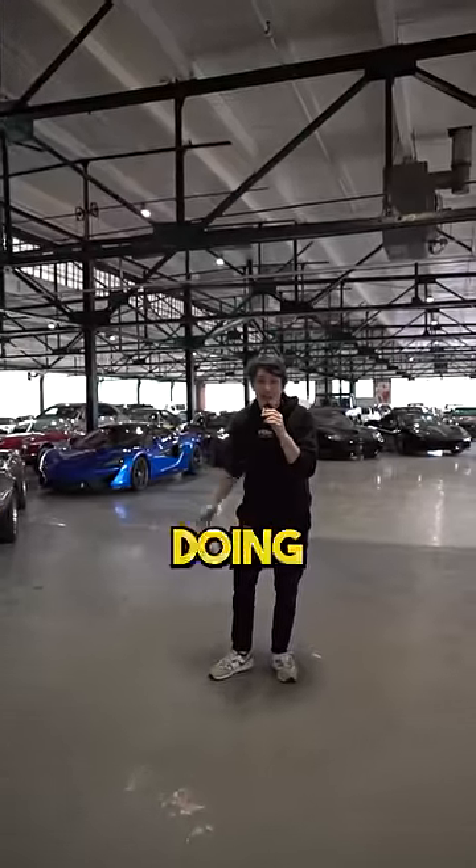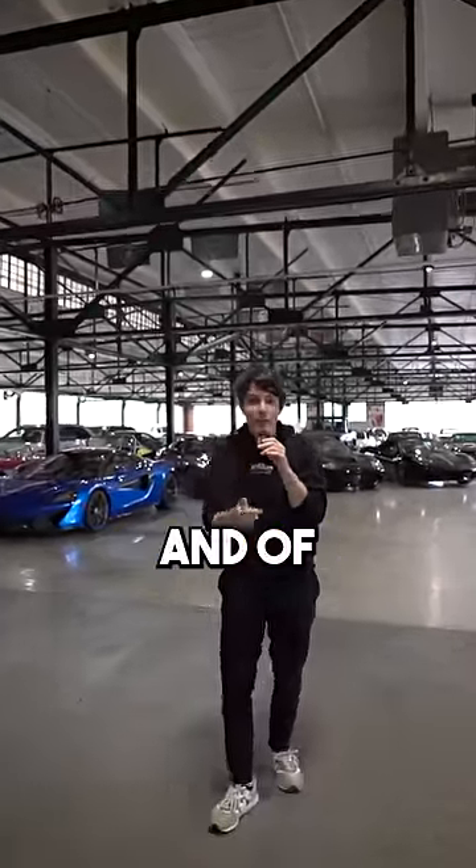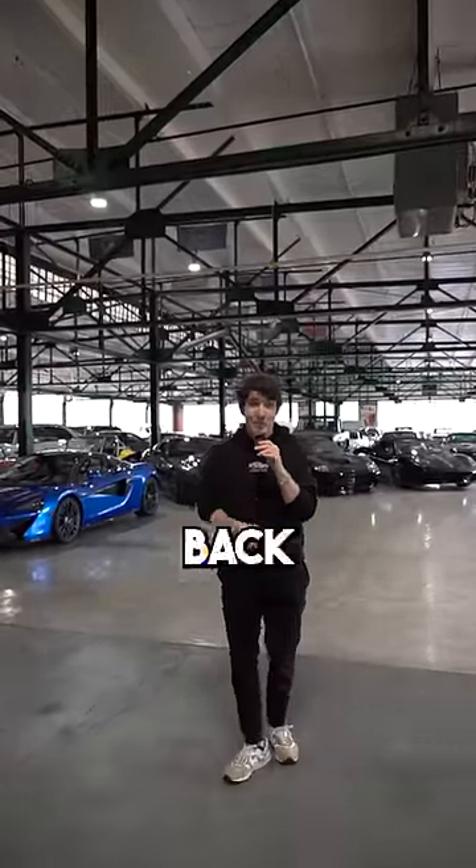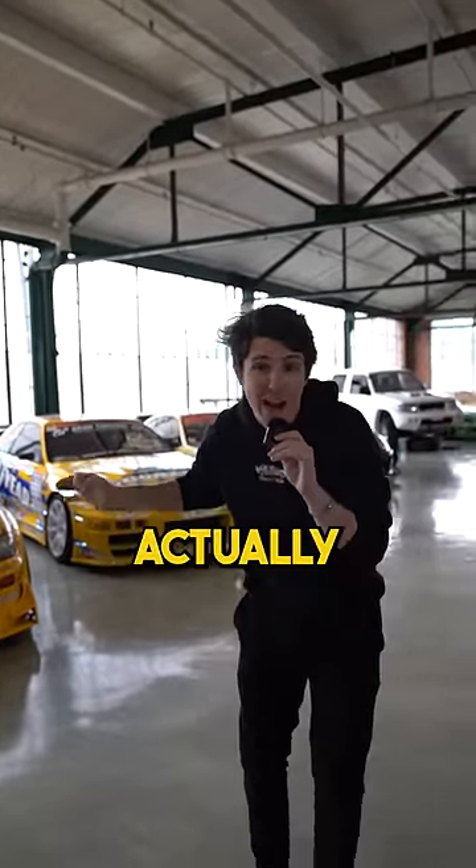If you're wondering what all these cars are doing here, it's because Redline does a little bit of everything. They do storage, sales, and of course restoration. There's some pretty cool stuff back here. As you can see from the cars behind me, we haven't even scratched the surface of the cars that are actually here.